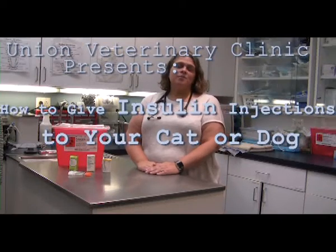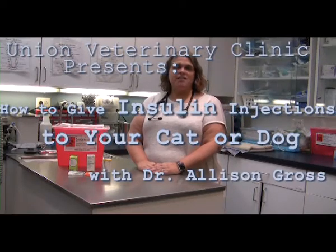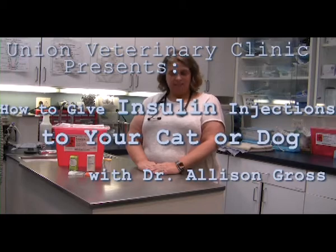Hi, my name is Dr. Allison Gross. I'm the hospital director here at Union Veterinary Clinic, and today we're going to talk about giving insulin to cats and dogs.